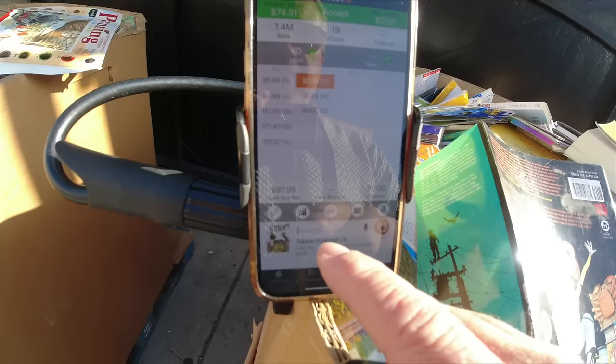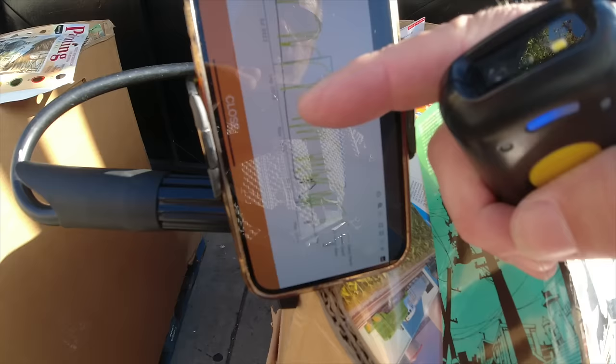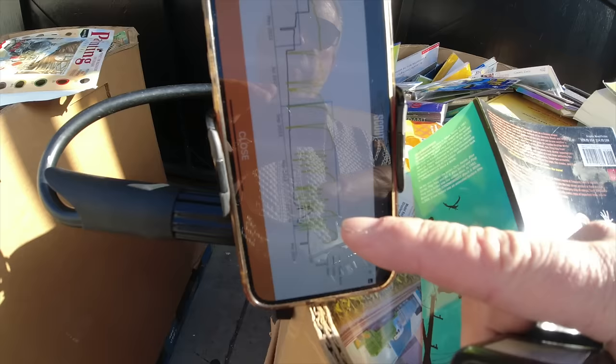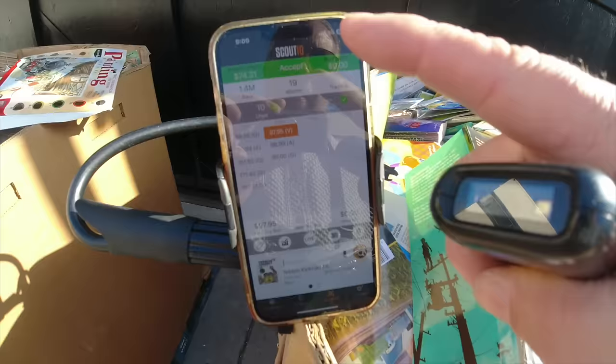Let's take a look at one other thing you've got to use here - it's called Keepa. We're looking at the black line, which is the used book price. The green up and down is when it's selling, and the blue line is new. We use Keepa, which comes with Scout IQ, in conjunction to try to figure out where the book is going to sell.